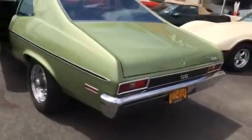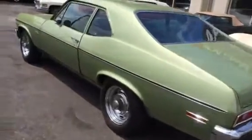A nice little rumble to her. Again, numbers matching motor. Doors actually close beautifully.